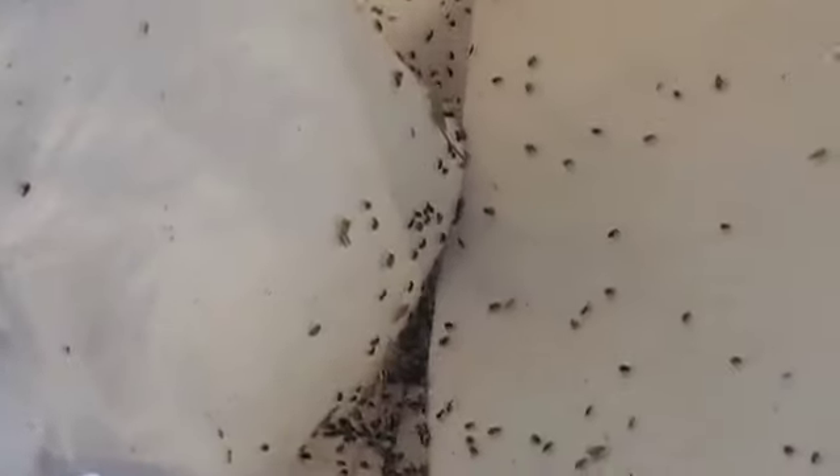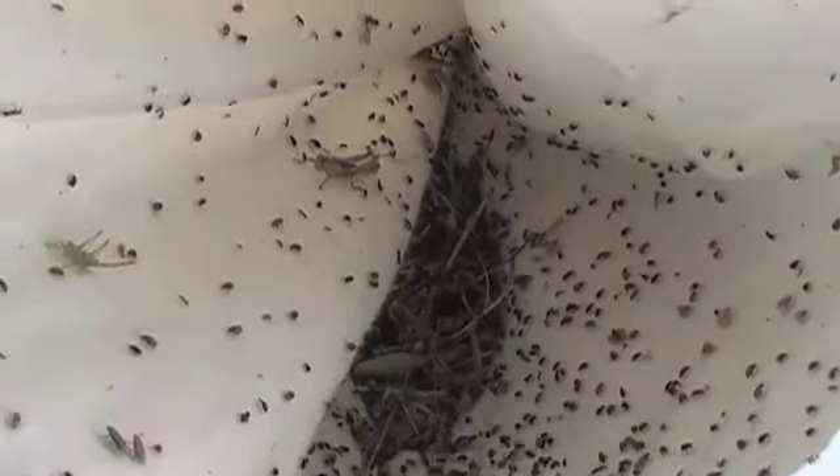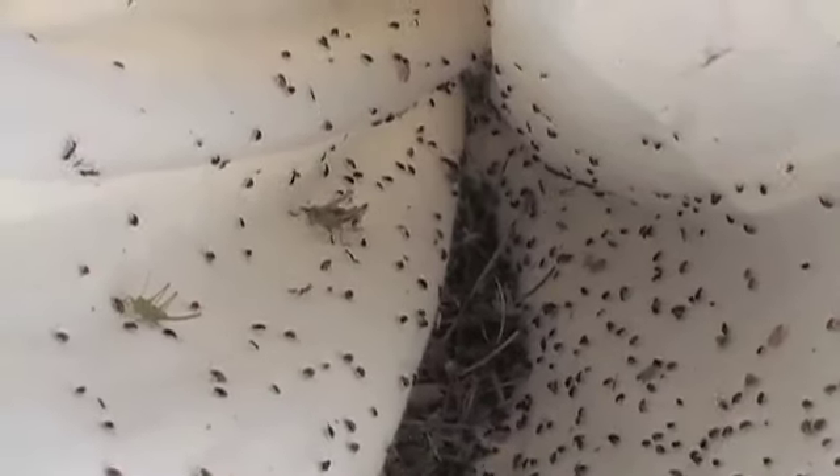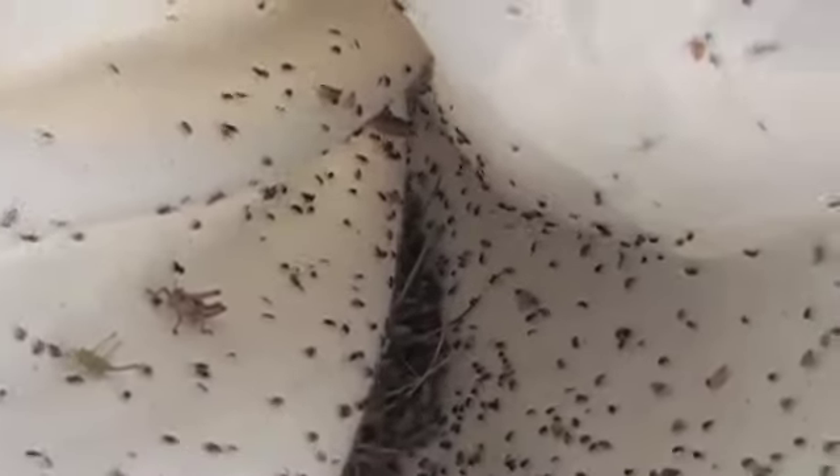A leafy spurge infestation is marching towards Caribou-Targhee National Forest and the greater Yellowstone ecosystem. Local cooperators in 10 counties are building an army of insects to hold the line.